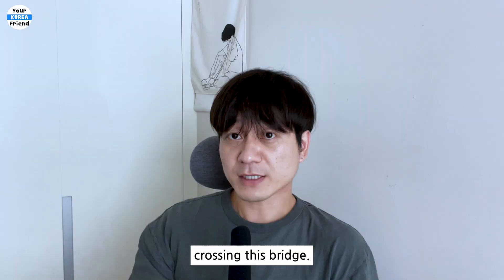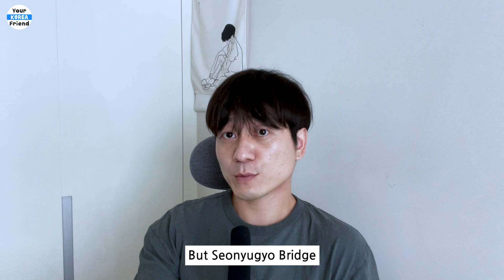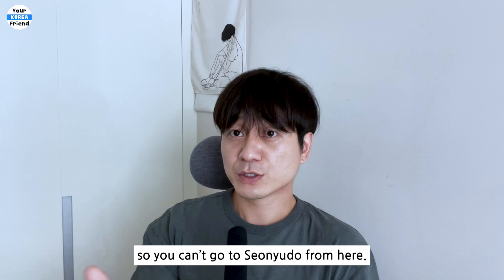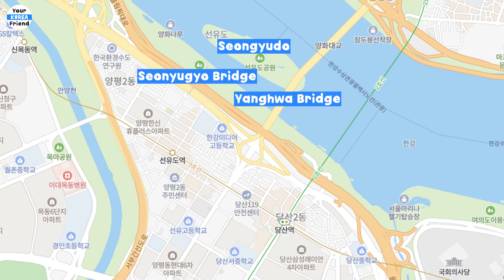You can see Yoido from afar on Seongsu Sky Bridge. During the sunset time, you can also enjoy the sunset on the other side. You can reach Yanghua Han River Park crossing this bridge. This bridge is also connected to Seonyugyo Bridge, so you can go to Seonyudo — but Seonyugyo Bridge is currently under construction, so you can't go to Seonyudo from here.